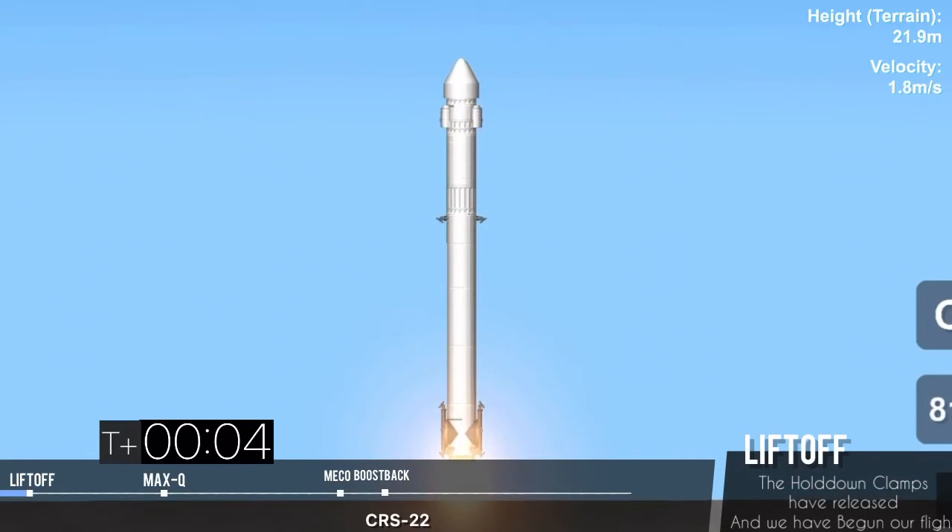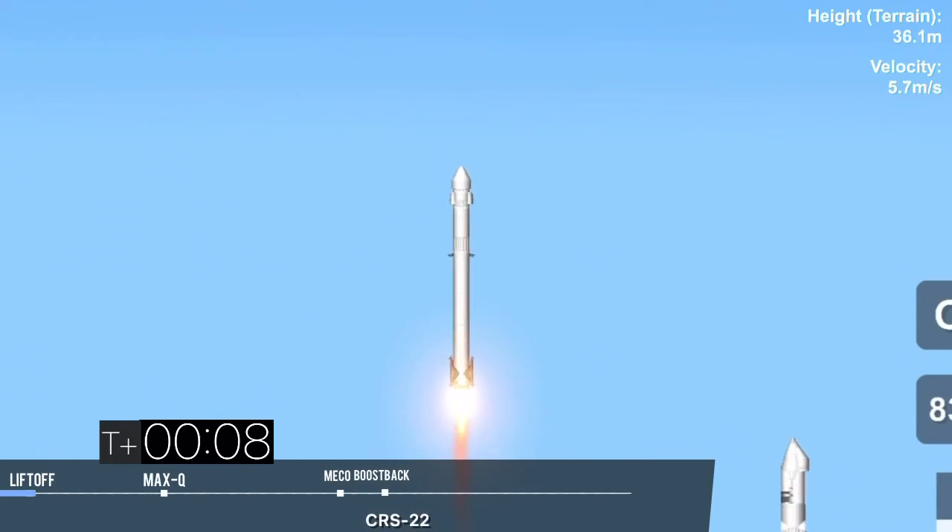And liftoff of the 20th SpaceX cargo resupply mission, bringing new solar arrays to the International Space Station. Stage 1 proportions.